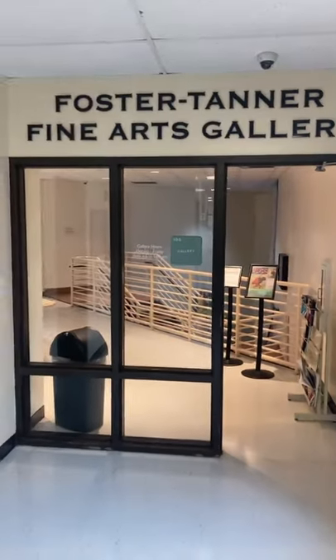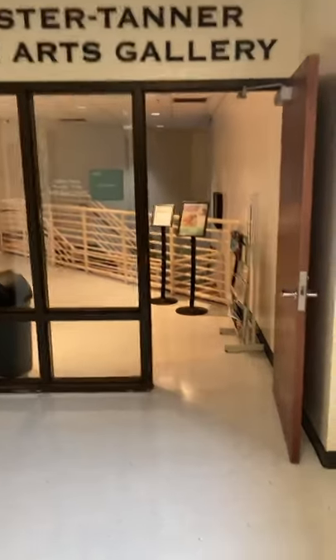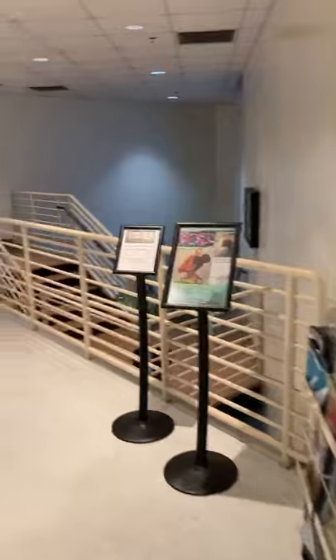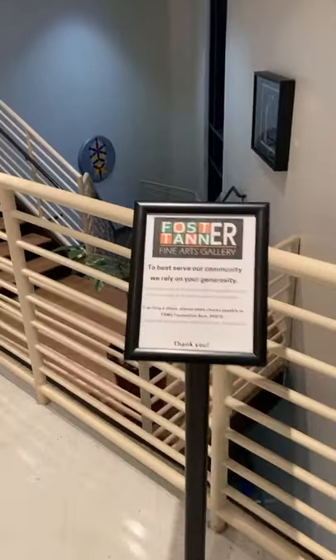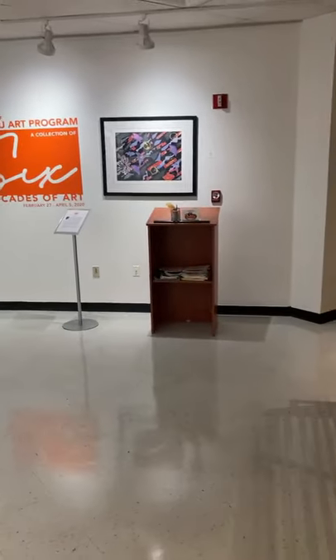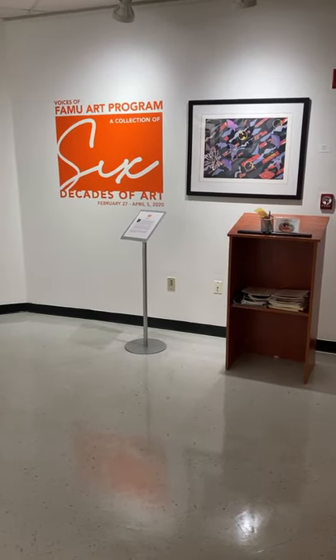So this is our gallery space. Now it's upstairs and downstairs. So this is just as you're walking in, you have a few things. Unfortunately, we did not get as many patrons, as many visitors as possible because of COVID.